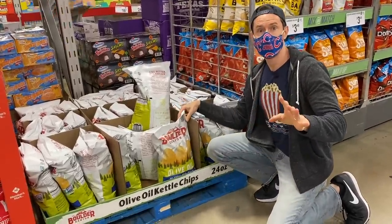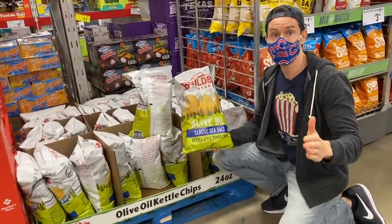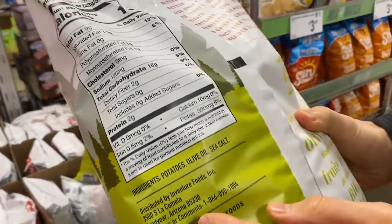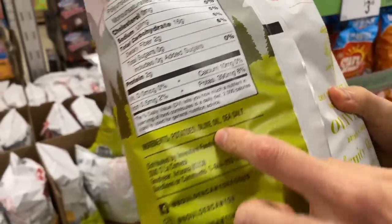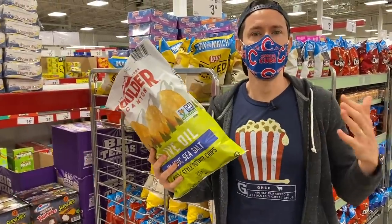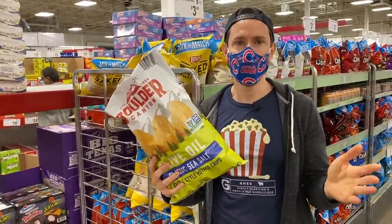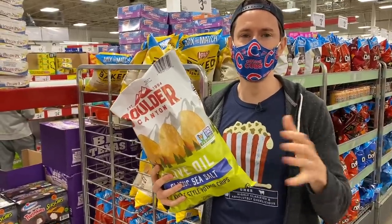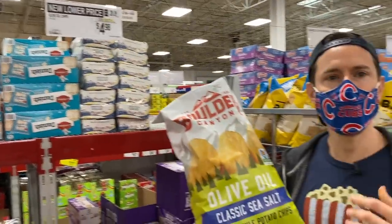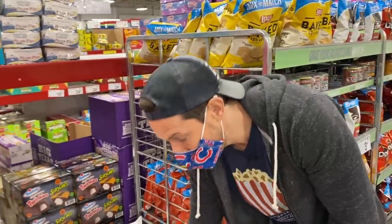Here are the olive oil chips — we talked about these in the last Sam's Club video. It's not only the best chip here at Sam's Club, it's probably one of the best potato chips on the market because it's fried in olive oil, with no other ingredients: just potatoes, olive oil, and salt. Any other chip will be fried in canola, safflower, or soybean oil. My other favorite chips fried in avocado oil from Kettle are being discontinued — I was devastated. But these are on sale: 24 ounces for $5. I'd scoop that all day.